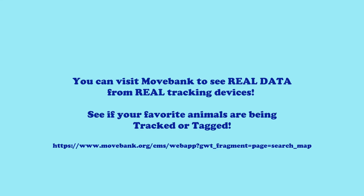You can visit MoveBank to see real data from real tracking devices. See if your favorite animals are being tracked or tagged. Thank you so much for joining us to learn a little bit more about the tracking and tagging of National Marine Life Center patients during rehabilitation, and what satellite tracking and tagging in all of its forms does for the science and conservation of species.